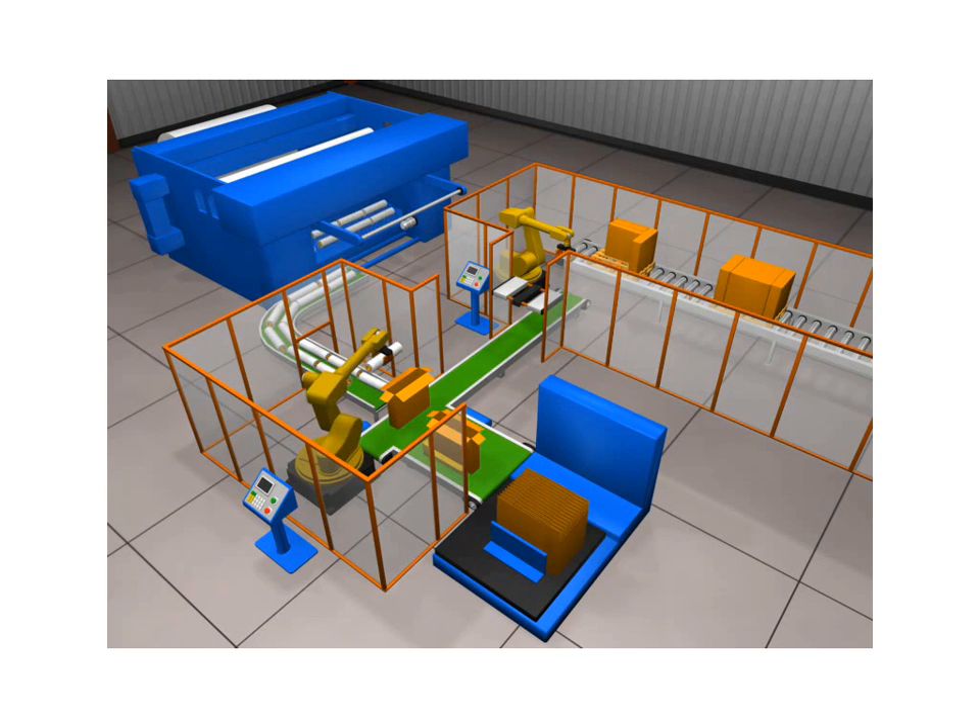Some of the advantages of assembly robots include no fatigue, more output, better performance and cost savings. Assembly robots can work 24-7 with high quality, consistent output and high levels of repeatability.